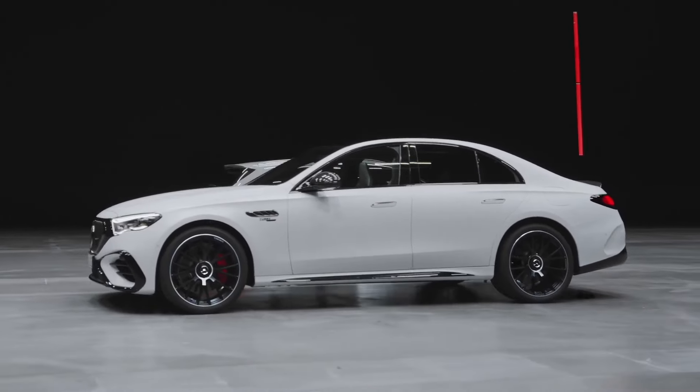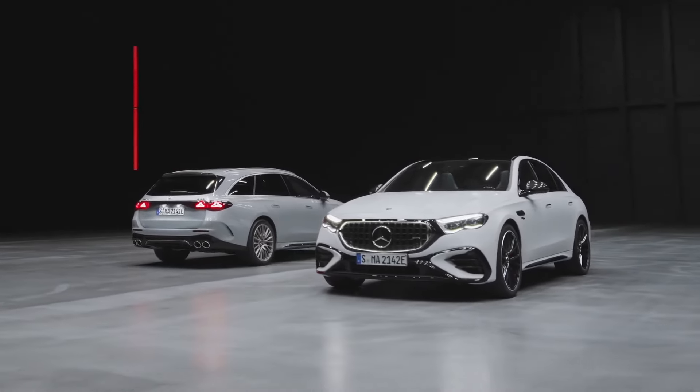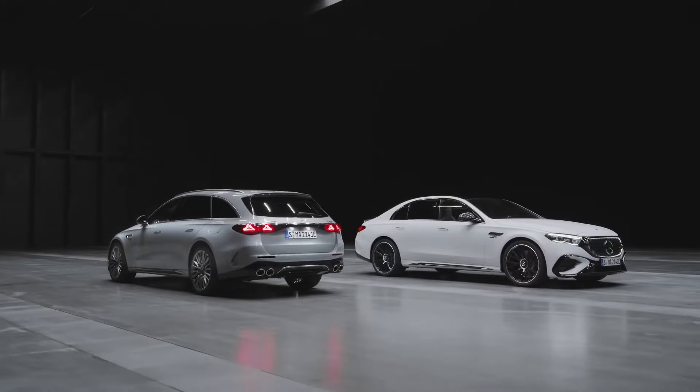And that's everything about the 2025 Mercedes-AMG E53 Hybrid. We hope you enjoyed the video — don't forget to subscribe to the channel, hit the notification bell, and leave a like to help us grow. See you next time.